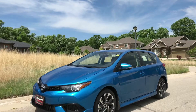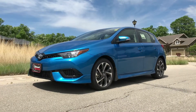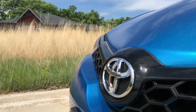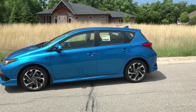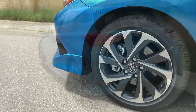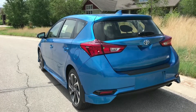Reason number one: it has fantastic styling. The Corolla iM is actually a European Toyota that we bring from overseas. It's known in Japan and in Europe as the Toyota Yaris hatchback. It's got very angular styling, a very sporty stance, nice wide shoulders, and short front and rear overhangs. It's a really good-looking hatchback — dare I say hot hatch.